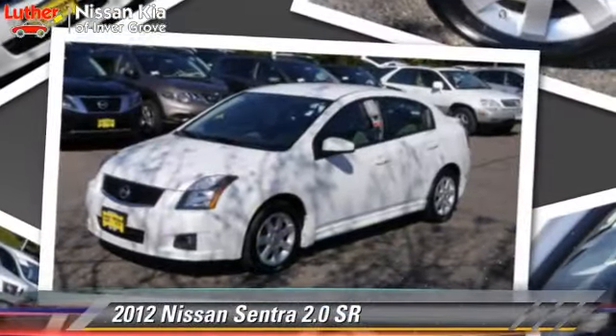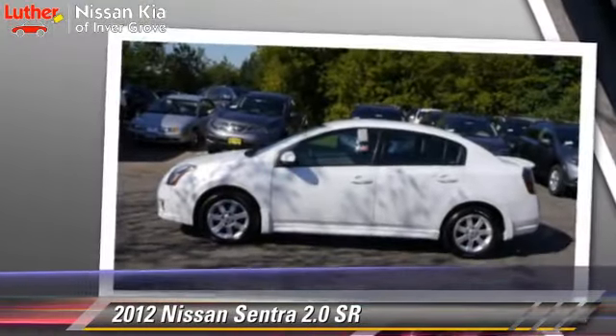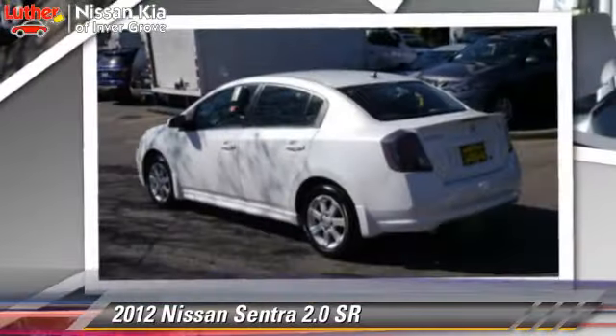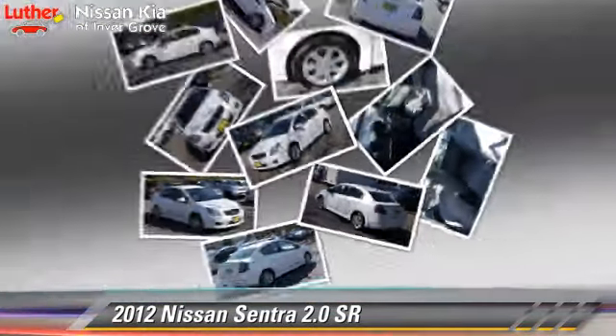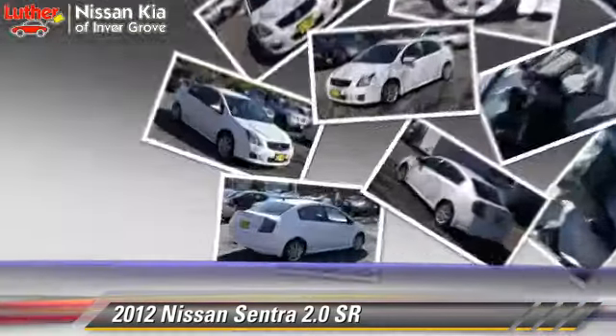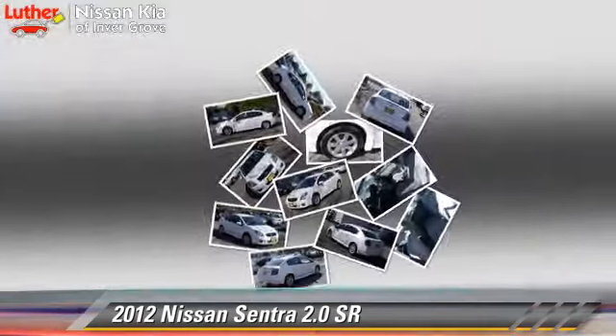The 2012 Nissan Sentra, powered by a two-liter four-cylinder engine with an automatic transmission. This vehicle, with fewer than 35,000 miles on the odometer, is well-equipped. This Nissan features air conditioning, powered door locks, and tilt wheel.